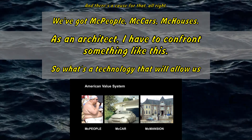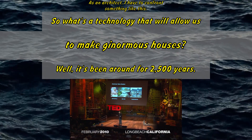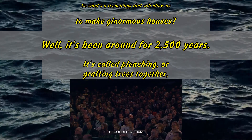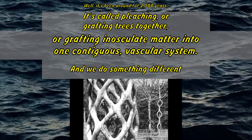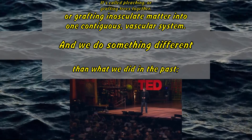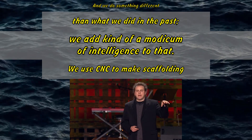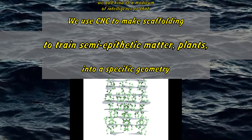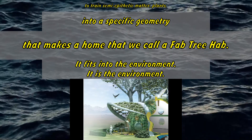As an architect, I have to confront something like this. So what's a technology that will allow us to make ginormous houses? Well, it's been around for 2,500 years. It's called pleaching, or grafting trees together, or grafting inosculate matter into one contiguous vascular system. And we do something different than what we did in the past — we add a kind of modicum of intelligence to that. We use CNC to make scaffolding to train semi-epithetic matter plants into a specific geometry that makes a home that we call a fab tree hat.